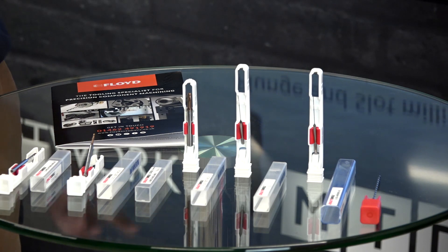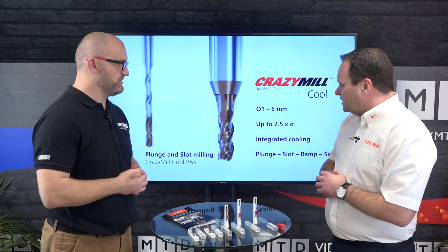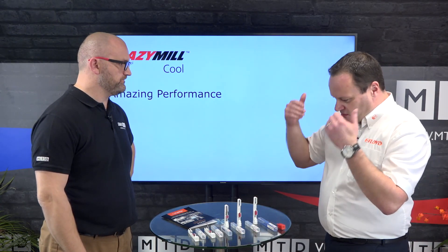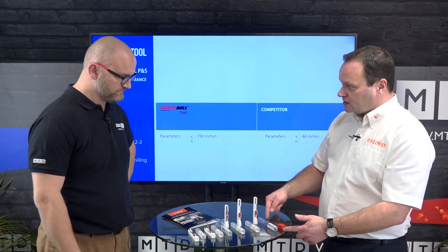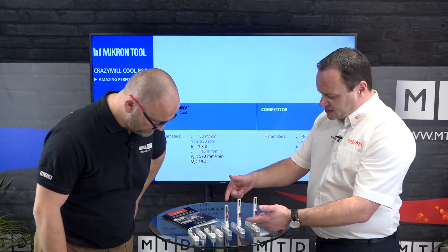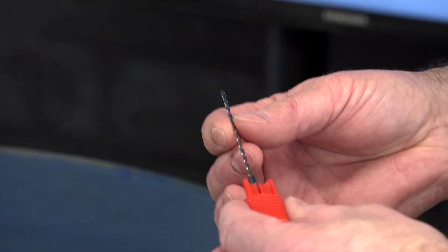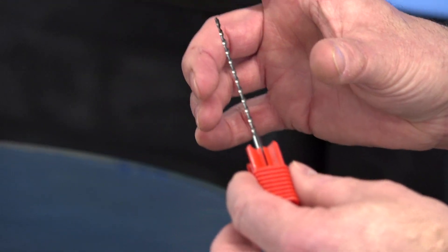So when we get that small, coolant control becomes imperative? Yes, to run at the rates they need to. Some of the newer families have the coolant coming down the flutes rather than at the tip, like the original cool family. Now we've got the XL family which still has the coolant at the tip, and that's designed for one-hit machining — 40 times diameter, one shot.